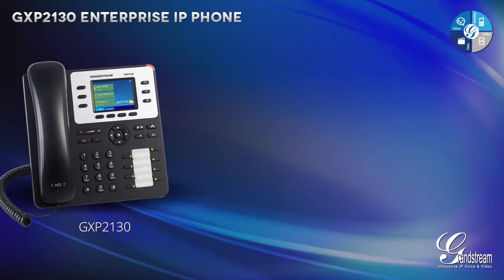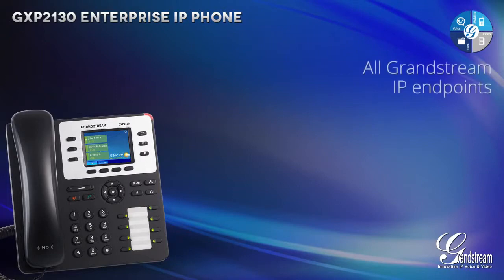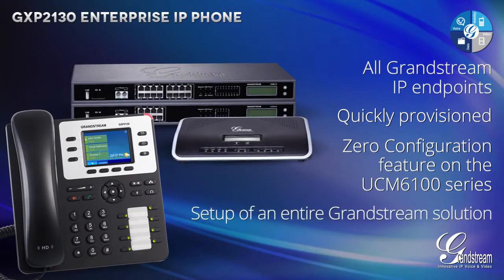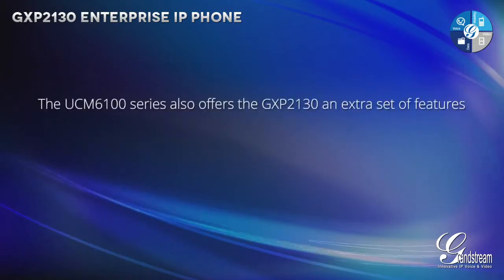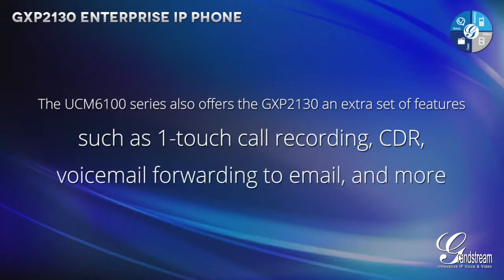Combine the GXP2130 with Grandstream's UCM 6100 Series IP PBX to add features and functionality to the phone. The GXP2130, as well as all Grandstream IP endpoints, can be quickly provisioned through the Zero Configuration feature on the UCM 6100 Series, which allows for setup of an entire Grandstream solution in just minutes. The UCM 6100 Series also offers the GXP2130 an extra set of features such as one-touch call recording, call detail records, voicemail forwarding to email, and more.